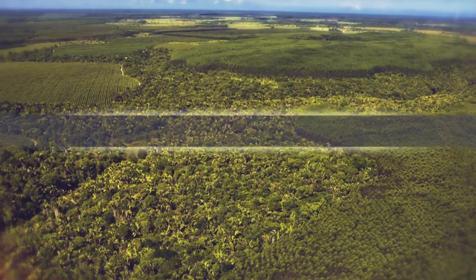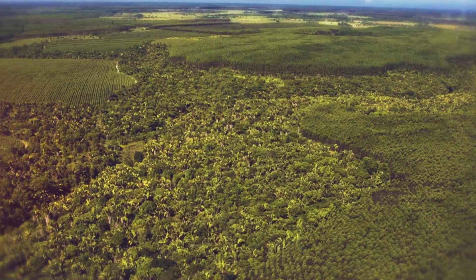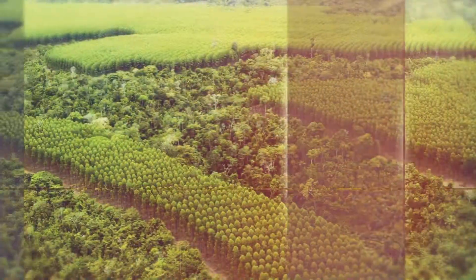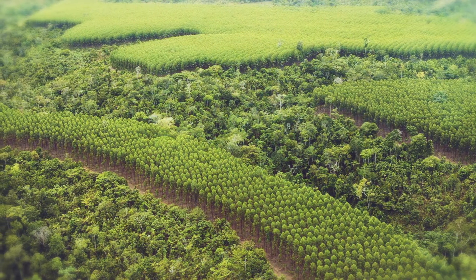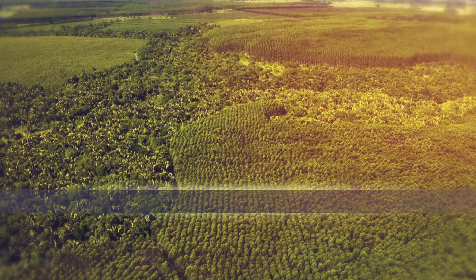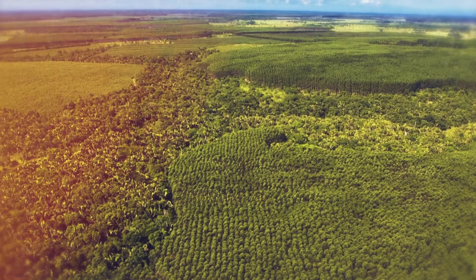Companies that participate in WWF's New Generation Plantation platform manage over 2 million hectares in the Atlantic rainforest region. Around half is used to grow eucalyptus; the rest is set aside to conserve and restore native ecosystems.